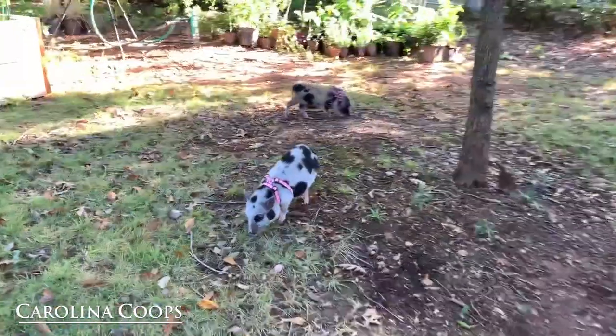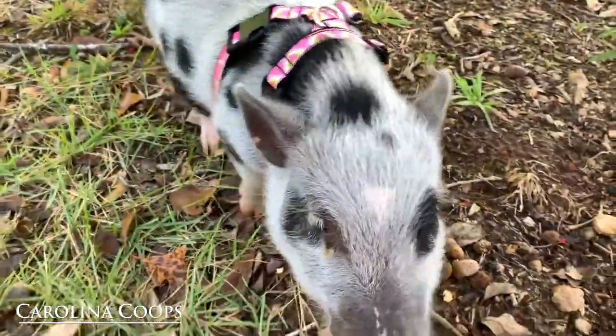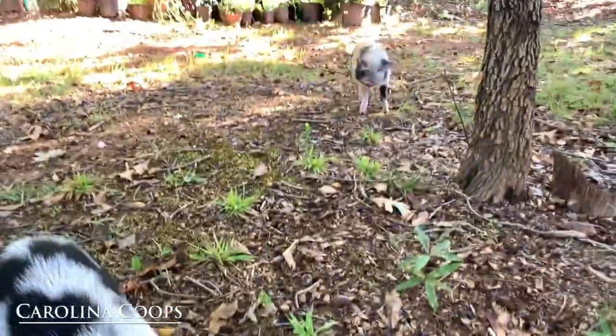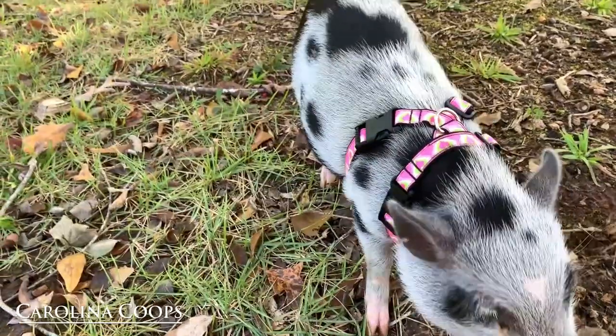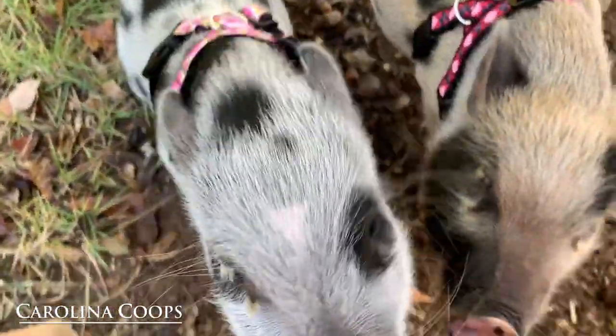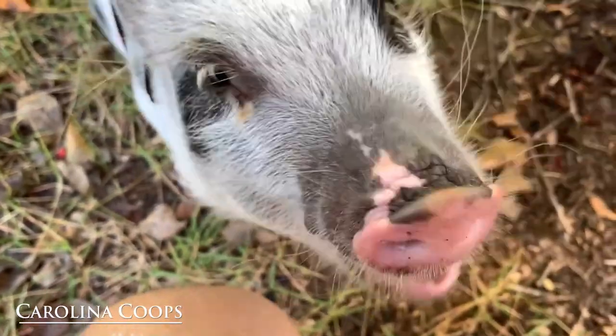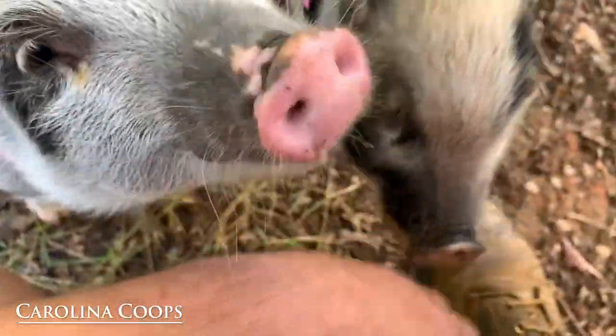Look at this — they're just hanging out! Good morning. I want to get some pet pigs now. This is awesome — let them out and they can just roam. We're gonna get nothing done.